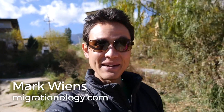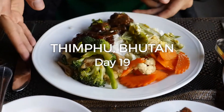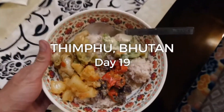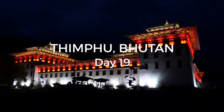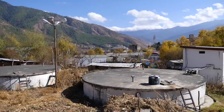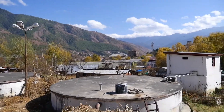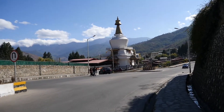Good morning everyone, it's Mark Wiens with Migrationology.com in Thimphu, Bhutan. Today is our final full day in Thimphu. We're still going to be in Bhutan for another week or so, but we're going to be traveling starting tomorrow to some of the districts, so this is our last full day. We have kind of a loose schedule today, but I'm really looking forward to dinner tonight. We are going to have a home-cooked Bhutanese meal tonight.